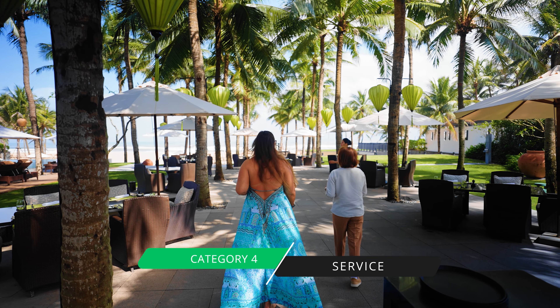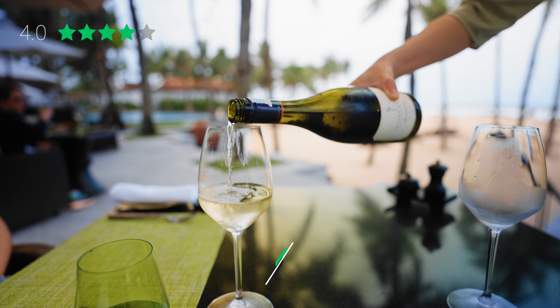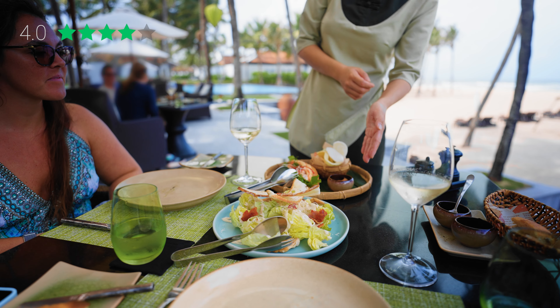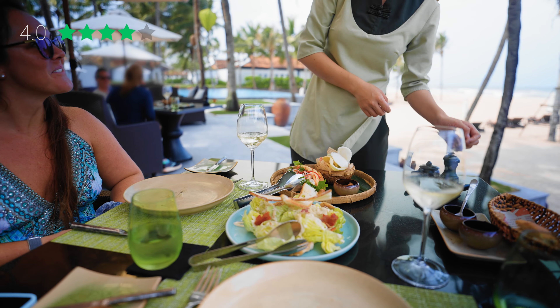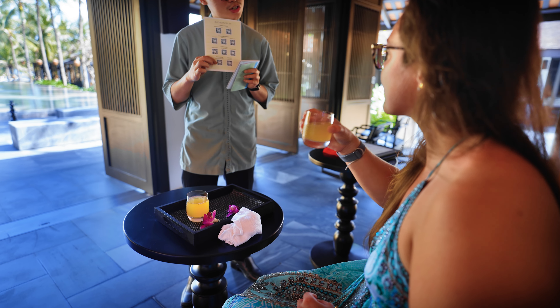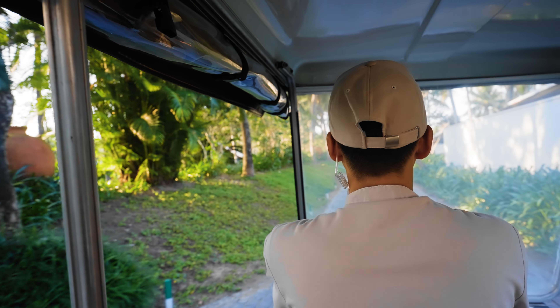Speaking of that amazing turndown, that brings us to our fourth category — Service. Service we rate four stars. I love Four Seasons service because everywhere around the world, they always greet you by name, which is a really incredible touch. Service overall across the property was really good — people are kind, speak good English, and are very service oriented.